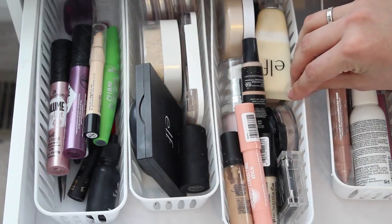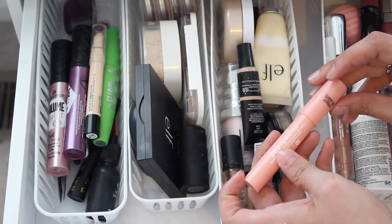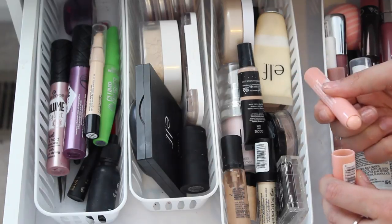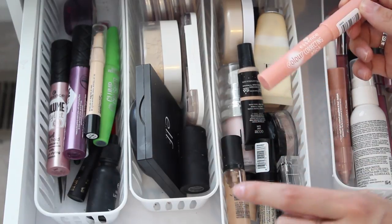Over here I have some face things. I just picked this up today as well — this is the Essence Color Correcting Stick in Touch Up Effect. It's just like a peachy crayon. I haven't tried it yet but I am excited to — hopefully it's a good corrector.